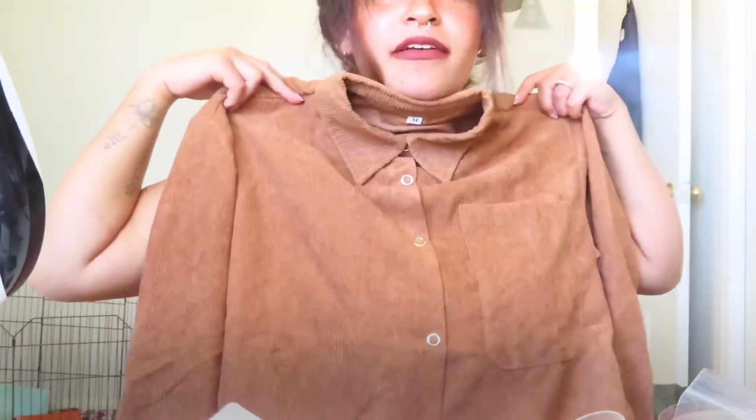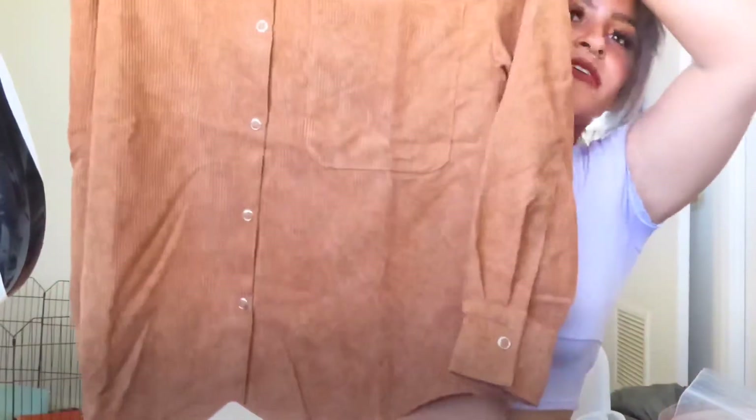This one is kind of a flannel type thing. But I love it, it's so cute. I kind of got a lot of things for fall just because we are getting into that season. We're getting pretty close to that season anyways.